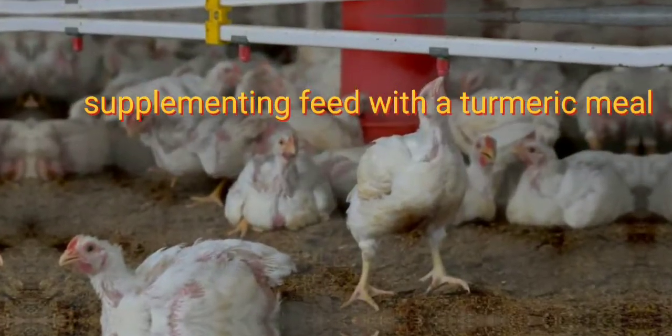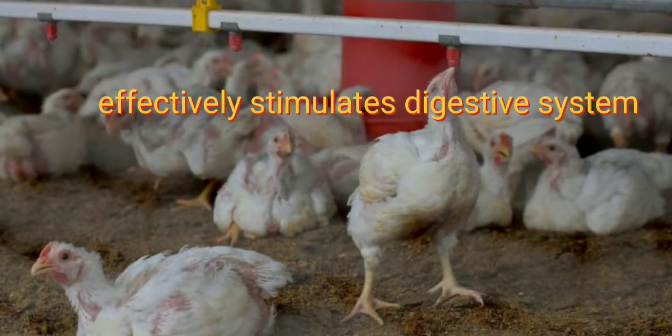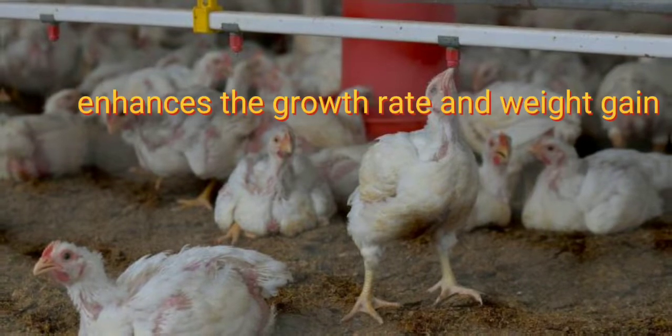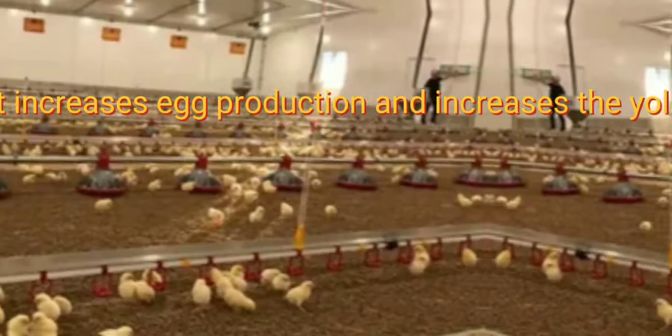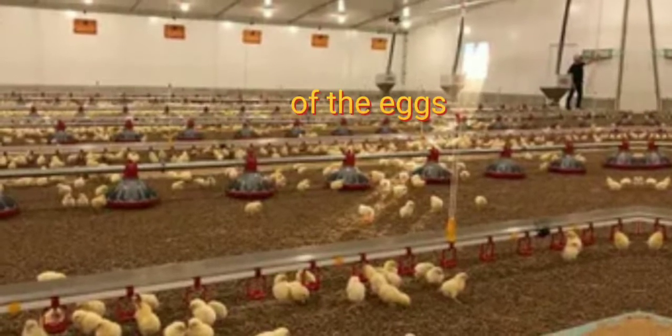Supplementing feed with a turmeric meal effectively stimulates the digestive system, enhances the growth rate and weight gain of broiler chickens. It also increases egg production and increases the yolk size of the eggs.